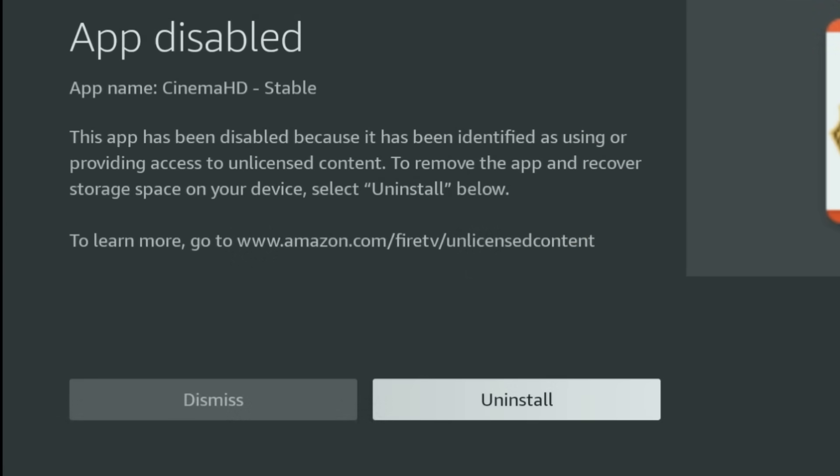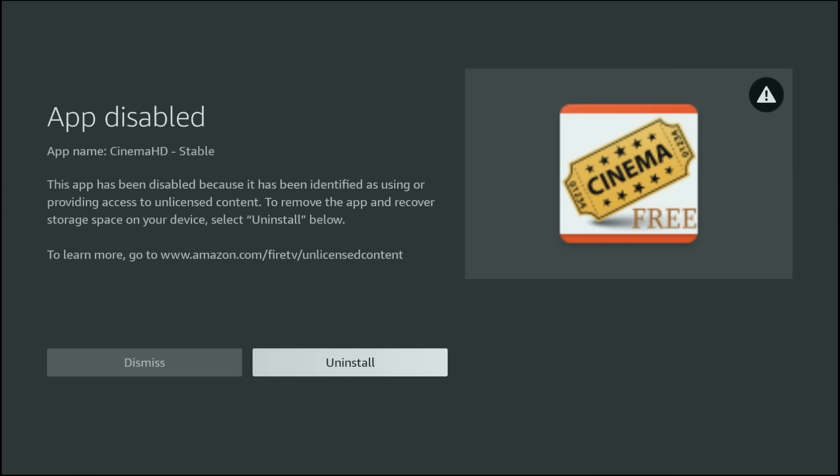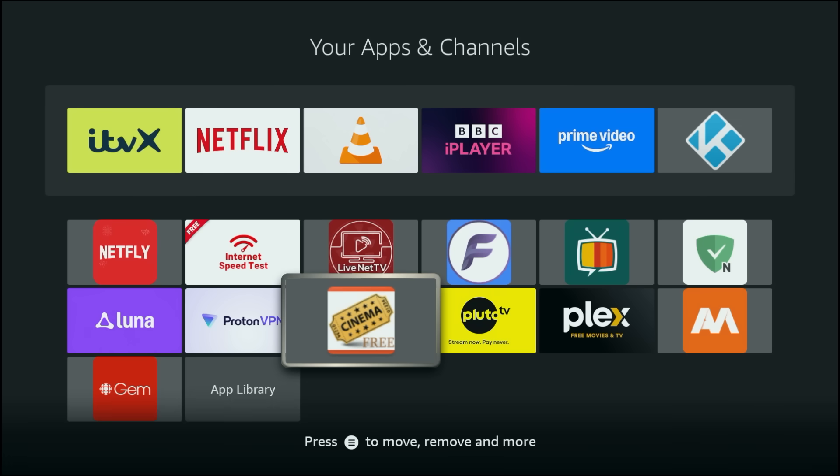The launch anyway button has been removed completely. Instead you'll only see uninstall and dismiss. And once an app reaches this point, it cannot be opened at all. Pressing dismiss simply closes the warning — it won't launch the app. This is the first time Amazon has pushed a full device-level block like this on Firesticks, so this is a major update.